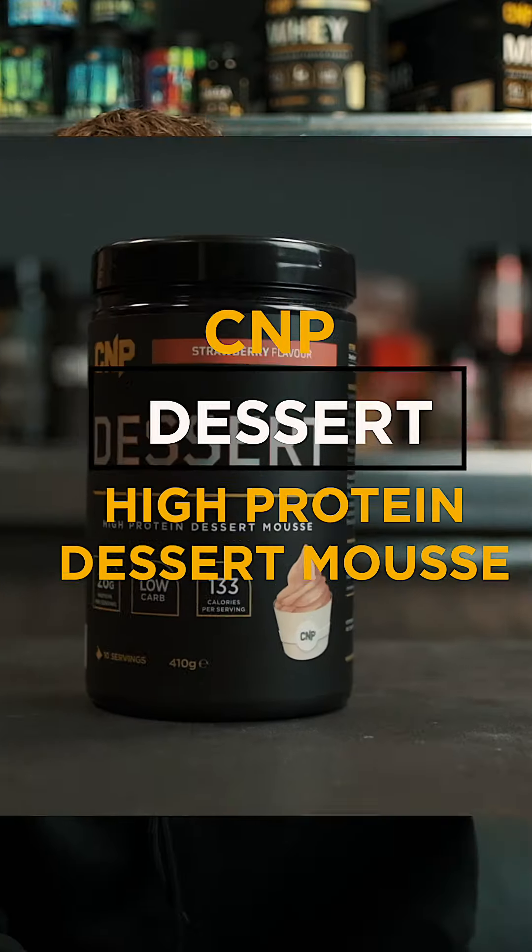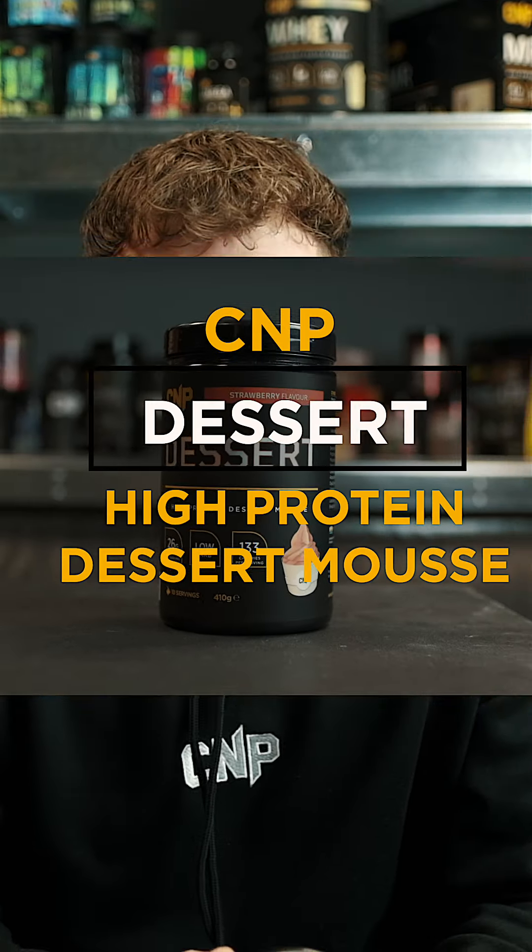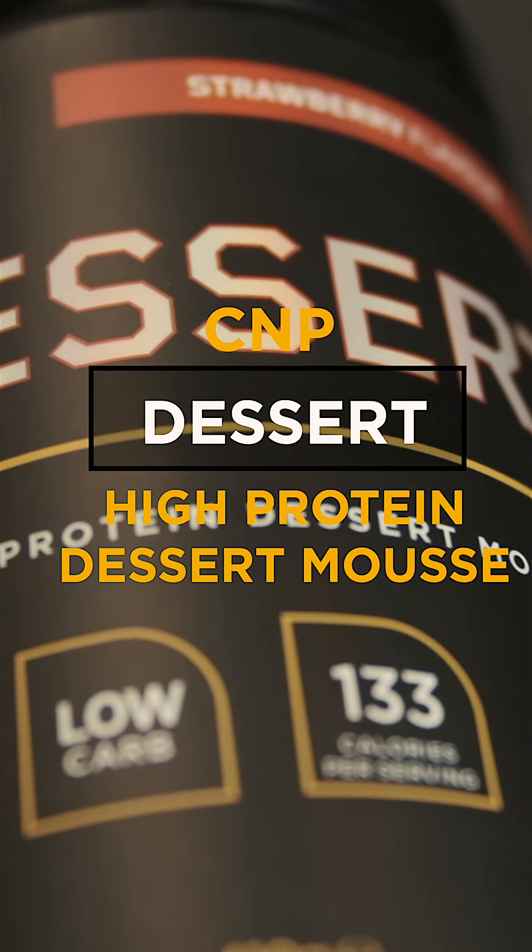Let's talk protein, let's talk CMP Dessert. Dessert is a high protein, low calorie mousse dessert mix, ideal for those who are dieting and wanting a sweet alternative to any meal. The benefit of having CMP Dessert in your diet is the fact that you can have something sweet without feeling guilty and also hitting your macronutrient goals.